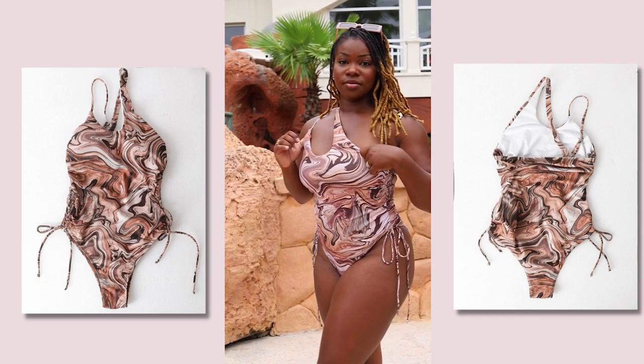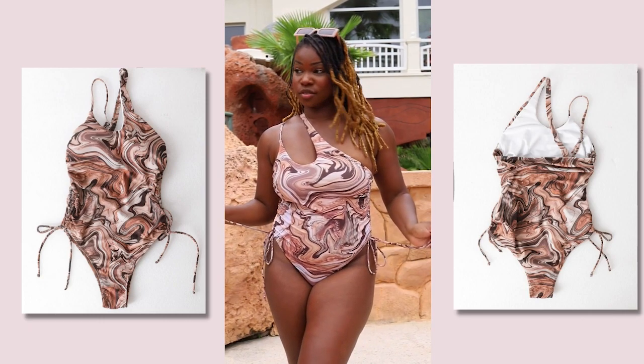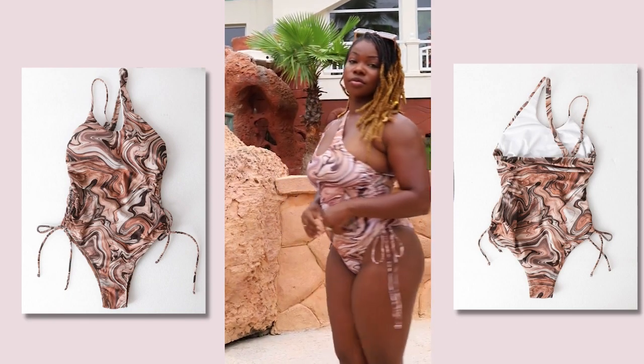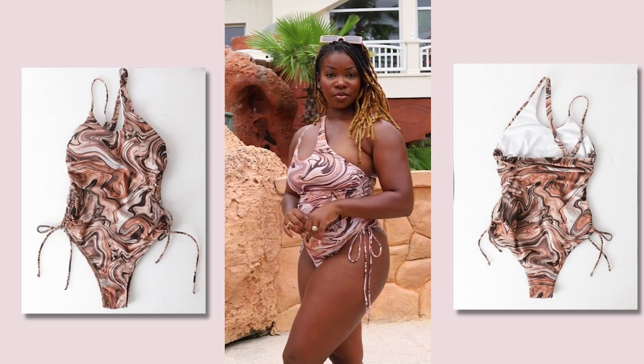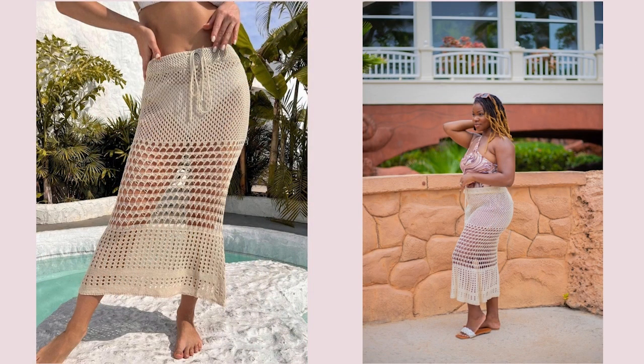Here we have this brown one — I love the marble color of it, and brown goes so well on my skin. It's one-sided, so there are two straps on one side, and it's adjustable at the back. It has drawstrings at the side so you can make it high cut or low cut. It's super comfortable — my boobs sit well with it, and support is my number one thing. And here we have this cute cover-up skirt with a drawstring in the middle — it stops right above the ankle, super breathable, and covers you up nicely.